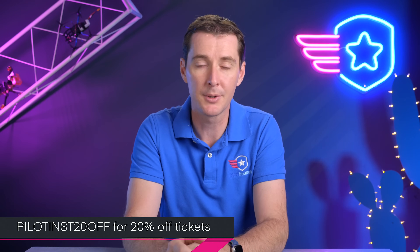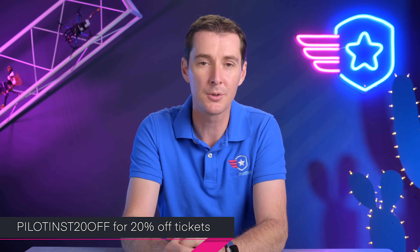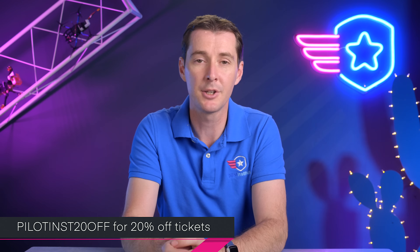The last story this week is AUVSI Exponential, happening at the end of April this year in Orlando, Florida. We'll put a link in the description — if you want to go to the show, we offer 20% off with the coupon code 'pilotinst20'. AUVSI Exponential is a great place to meet industry members and see everything going on in the industry. Jason and I will be there on Monday and Tuesday, and I think Jason is going to stay a little bit longer as well.